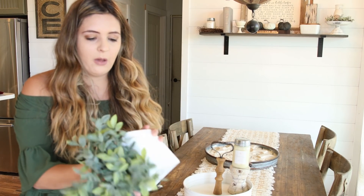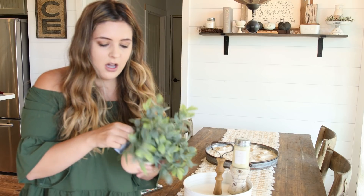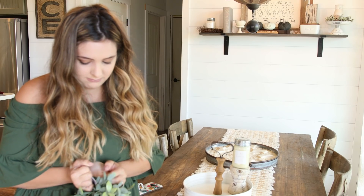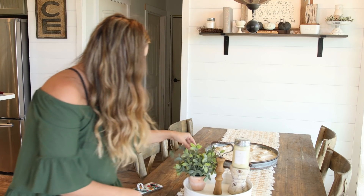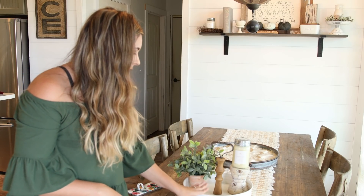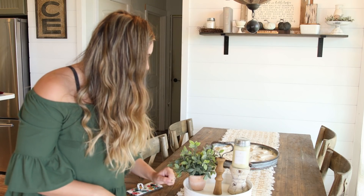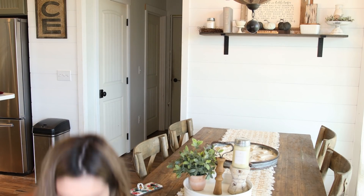Next we have a faux plant — let me get it out of the packaging and take this tag off. It goes right in here with the tray. It's really pretty. What I love about these boxes is everything can be different — the color, the candle riser, the plant — it all may vary.